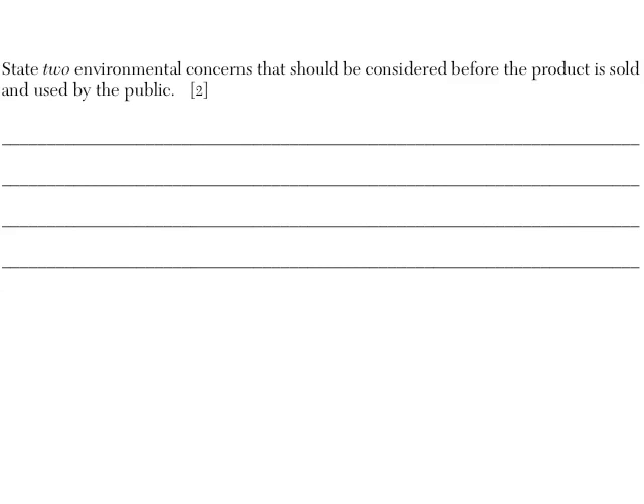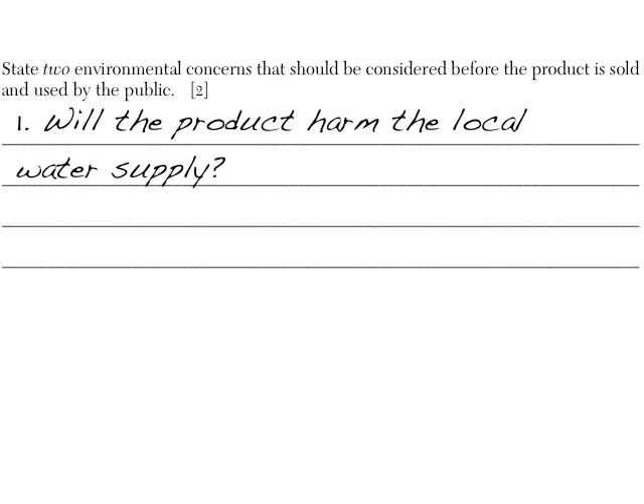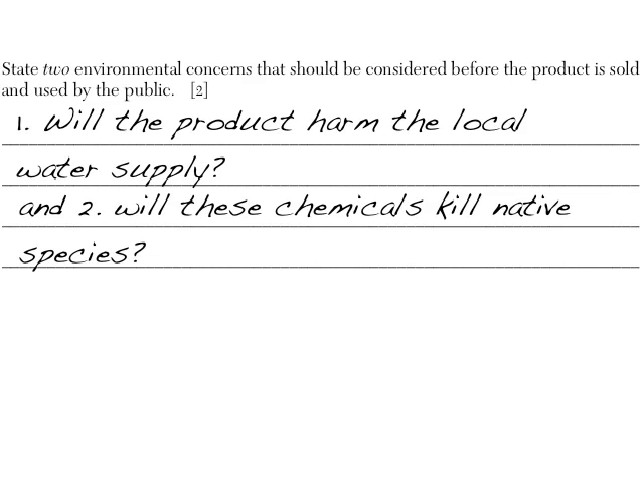This question has a 2 after it: 'State two environmental concerns that should be considered before the product is sold and used by the public.' If there's a 2, they're looking for two things. If you only know one, just write one. If you know two, you can use numbers — for example: 1) Will the product harm the local water supply? 2) Will the chemicals kill native species? You don't need numbers, but it helps your grader find the two things you wrote a lot easier.